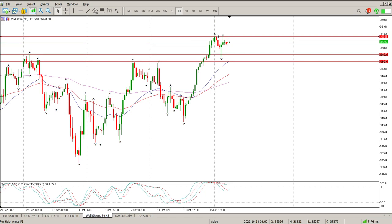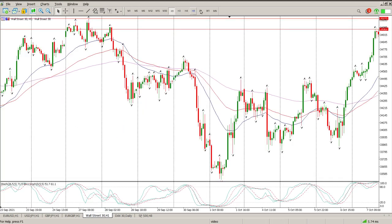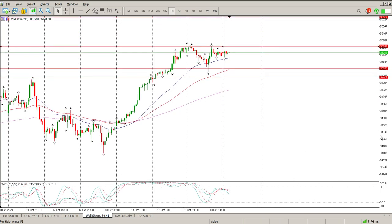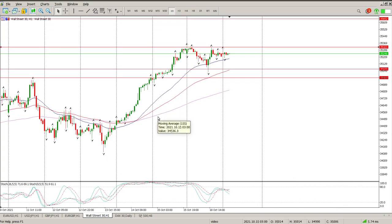There wasn't much in the line of earnings yesterday — I think it was only two companies that had earnings. Today we've got a couple of big ones coming through, so I think we must just wait and see. There's also a bit of divergence on the hour: we've got a double top on price and then oscillators making a lower low.